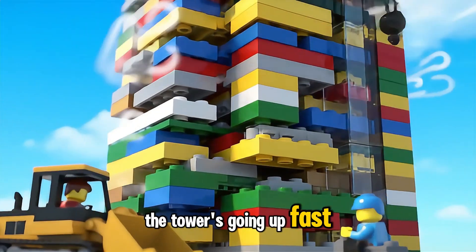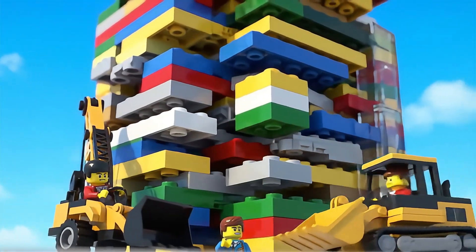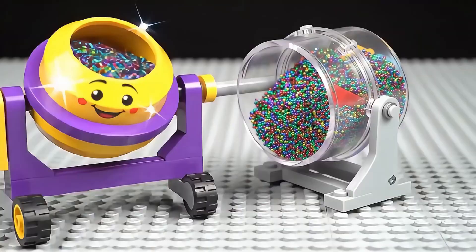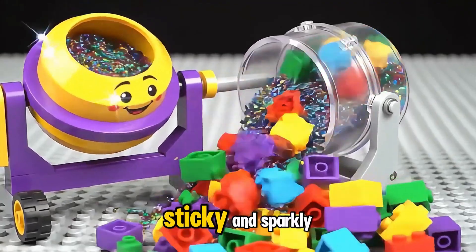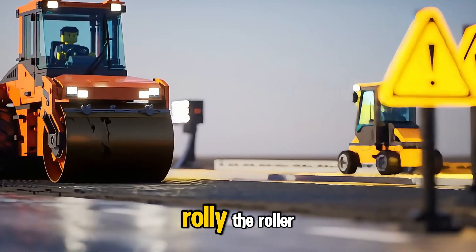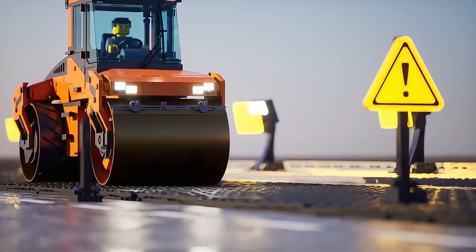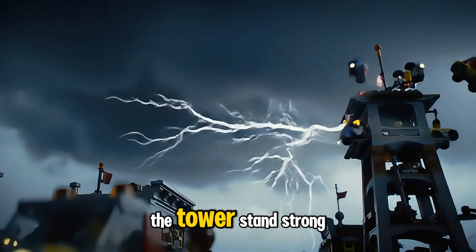The tower's going up fast, but oh no — something's missing at the top. Found it! Ellie's golden brick sparkles with building magic. Milo the Mixer swirls super strong Lego cement, sticky and sparkly. Rolly the Roller smooths the way for trucks to zoom safely by. But oh no, a storm rolls in — can the tower stand strong?